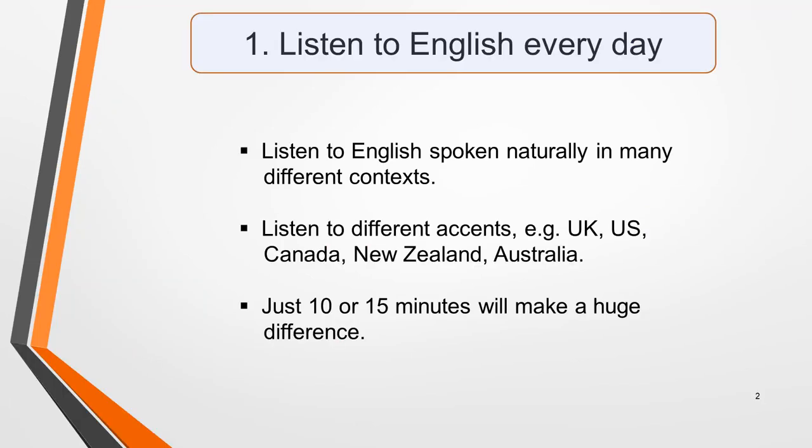Tip one is to listen to English every day. This is the only way to improve your listening skills. It doesn't matter if it's just 10 to 15 minutes here and there as you're traveling on a bus, eating lunch or cooking tea — just listen to something. You need to hear English used naturally in many different contexts and spoken with a range of accents. In your test you could hear speakers from the UK, including different regional accents, from Ireland, the US, Canada, New Zealand, Australia or South Africa.